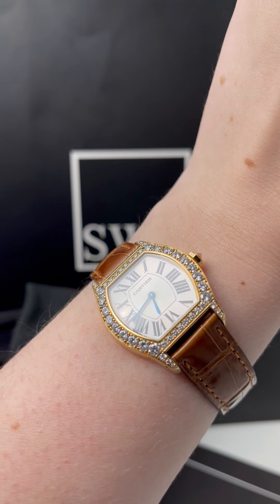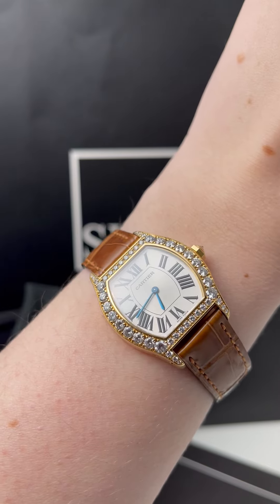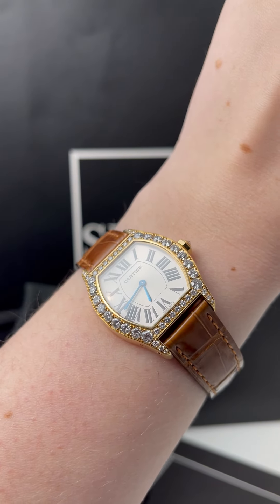I absolutely love this watch because it is something that maybe you could wear every day if you are a person who wears diamonds, but you could definitely also keep it in a special drawer for special occasions.